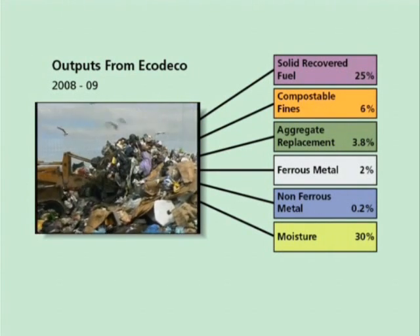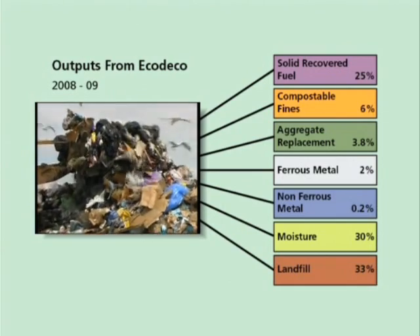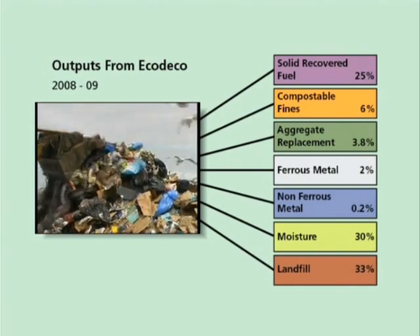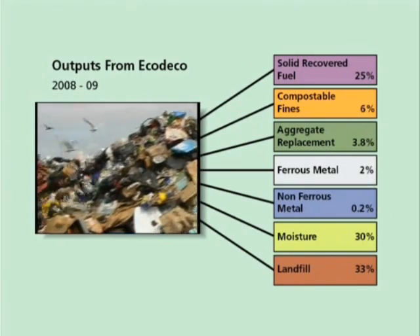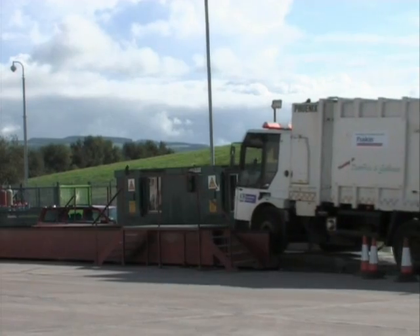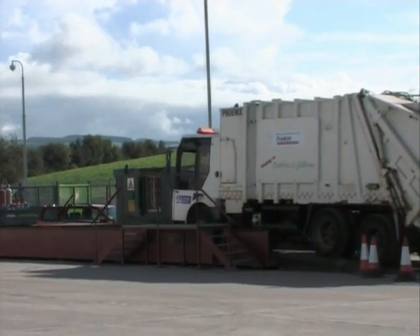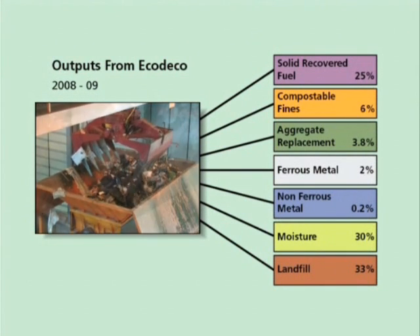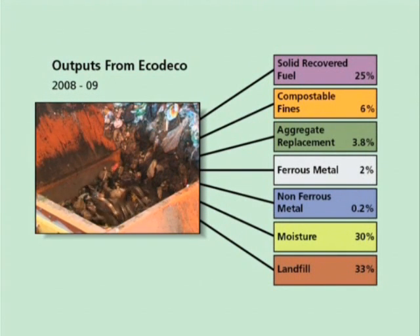A portion of the original waste is rejected and sent to landfill, and we are continually striving to reduce this fraction. The percentages vary depending on the type of wheeled bin waste which enters the ECO-DECO plant. The figures shown reflect the percentages in terms of the weight of waste originally entering the plant.